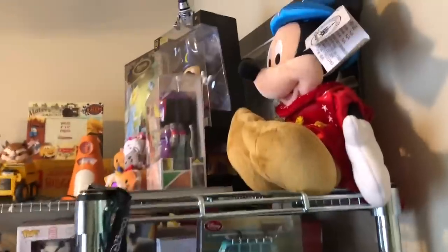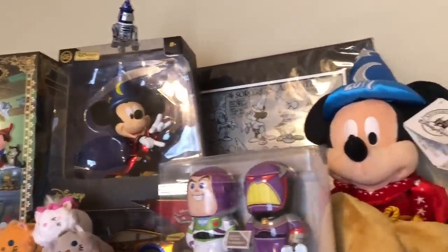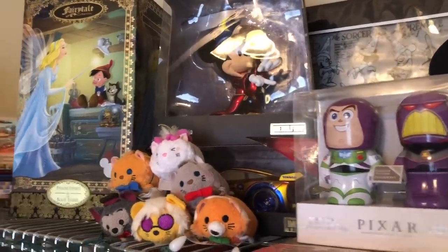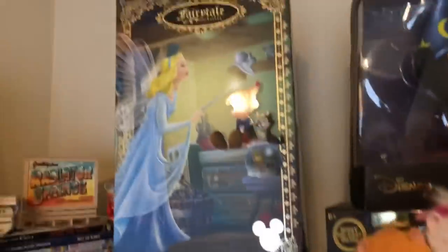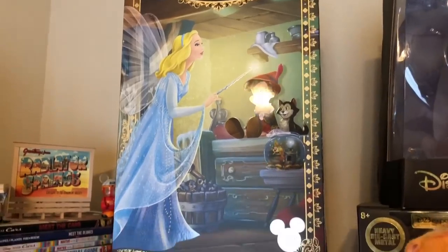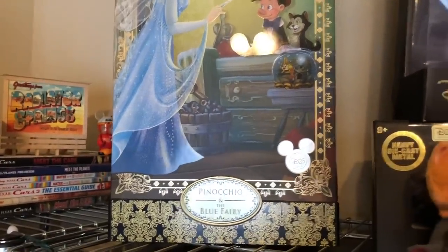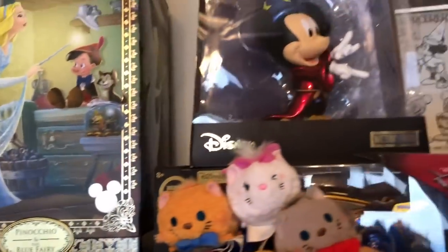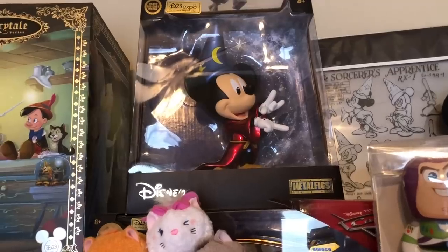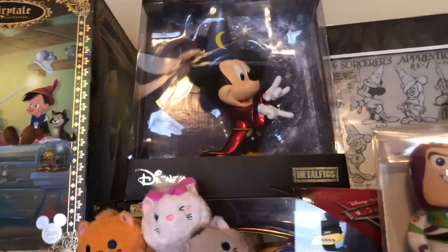The first thing you'll see when you walk in the door is this over here. At the top, these are my D23 items from when I first went in 2017. Right here we have the Blue Fairy doll — I did a review showing how that doll looked, really really nice. And we also have the Sorcerer Mickey, which is a D23 exclusive.